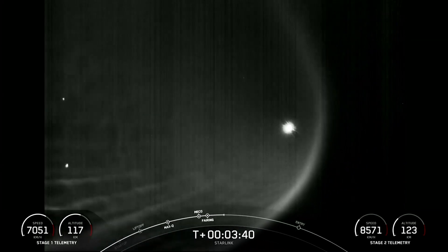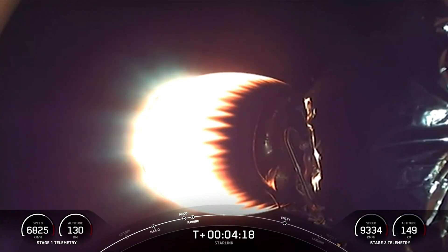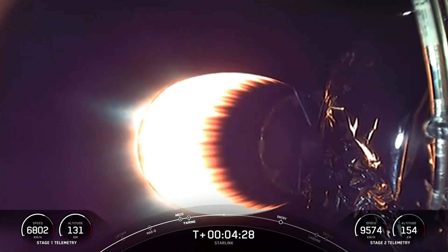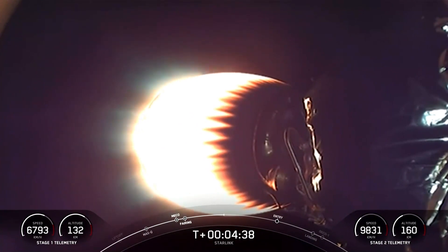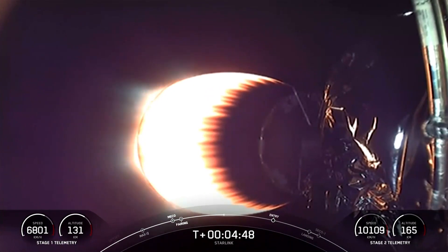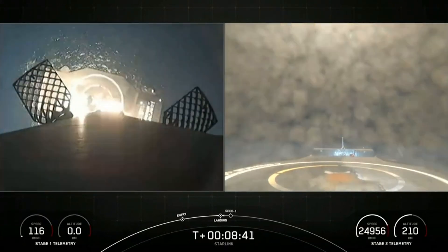If you're just catching up with us, we had a successful launch of Falcon 9 from Launch Complex 39A at Kennedy Space Center. You're looking at a live view from Falcon 9's second stage as it is delivering our Starlink payloads to orbit. Stage one is currently making its way back to our drone ship, A Shortfall of Gravitas, in the Atlantic Ocean. We had beautiful views of the first and second stage plumes from the ground. Cool views of the drone ship approaching — stage one landing leg deploy.